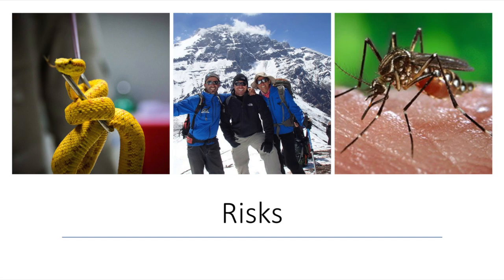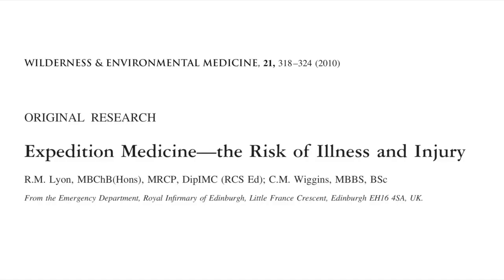So what are the risks? Often we jump to conclusions immediately — road traffic accidents, gunshot wounds, malaria. Maybe. But perhaps the reality is not as obvious as we might think. This is an excellent paper published in 2010 in the Wilderness and Environmental Medicine journal entitled 'Expedition Medicine: the Risk of Illness and Injury.' It looked at hundreds of expeditions over a period of time across the globe, including Africa, Asia, and Latin America, and publishes statistics for illness and injury on those expeditions.